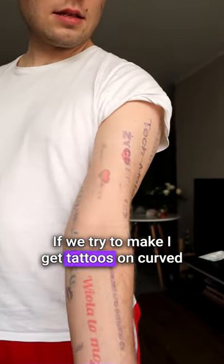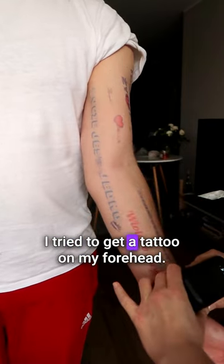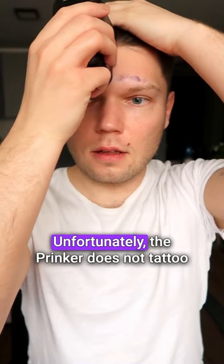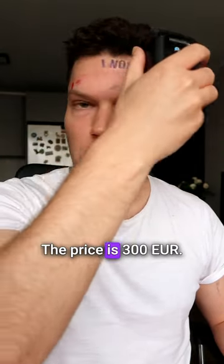If we try to make tattoos on curved surfaces, the device has a problem. I tried to get a tattoo on my forehead — unfortunately, the printer does not tattoo accurately or straight. The price is 300 euros.